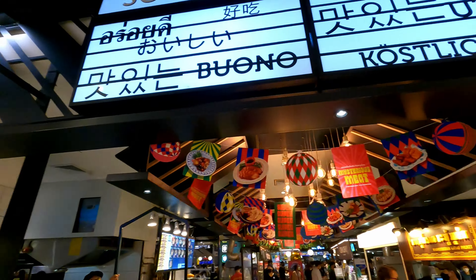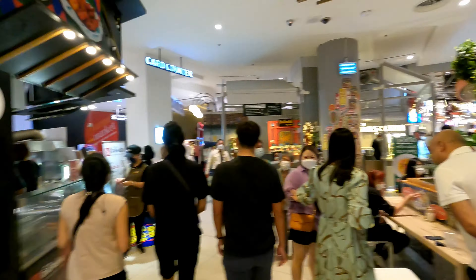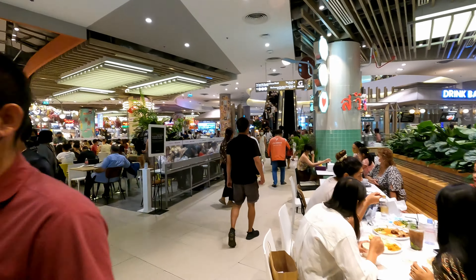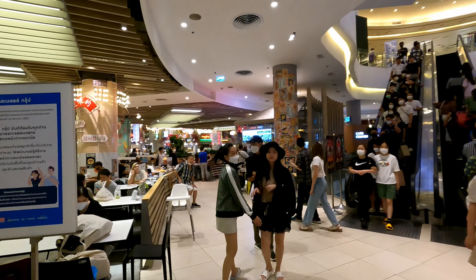I probably spent a little too much time on the food floor but I'm just in awe. If you want a chill mall experience, definitely don't come to Siam. I think this is Korean street food — they have like a little Korean street food section. It just keeps going; there's way more over there too. And this side over here looks like a Thai eatery.